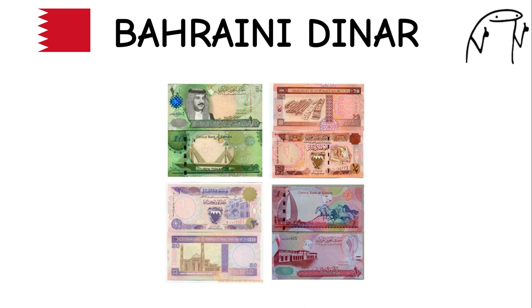Bahraini Dinar. The Bahraini dinar is the official currency of Bahrain, a small island nation in the Persian Gulf. It features images of notable Bahraini landmarks and cultural symbols on its banknotes. Bahrain is known for its vibrant culture, historical sights, and modern skyline.